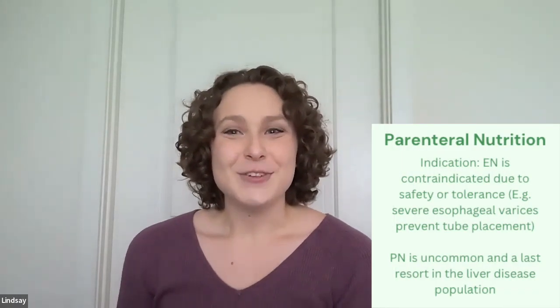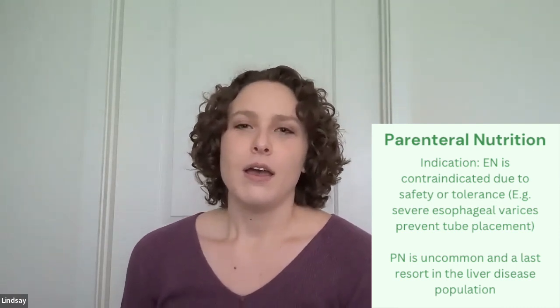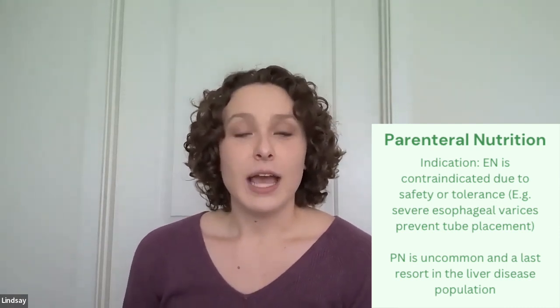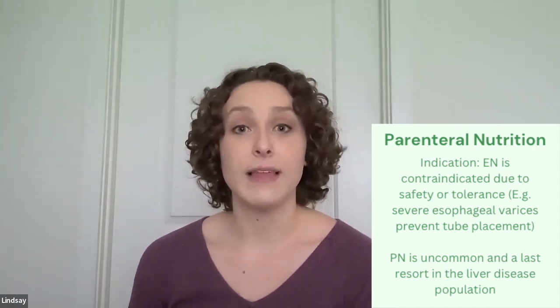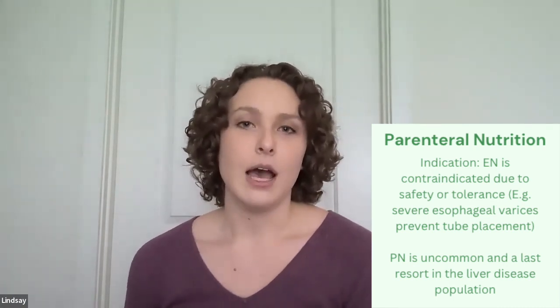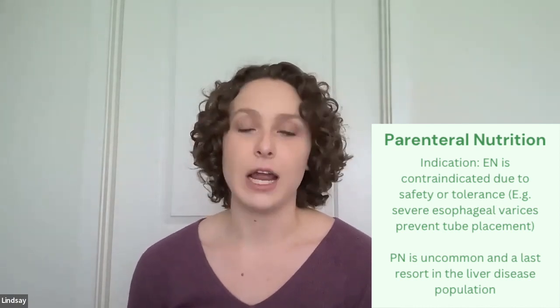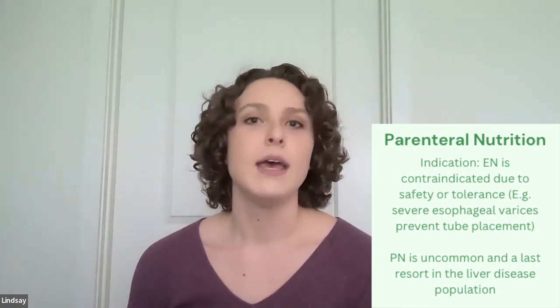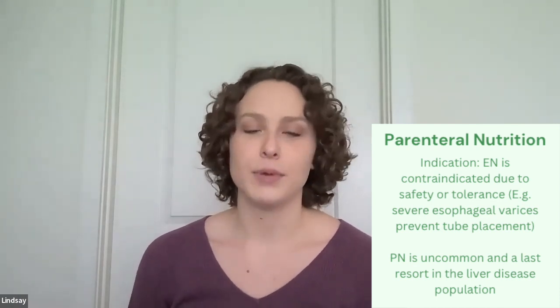This brings us to the next type of nutrition support: parenteral nutrition. Parenteral nutrition is generally not as heavily utilized in patients with liver disease. It's more of a last resort option for patients where enteral nutrition is contraindicated. For instance, if a patient has very friable esophageal varices and they are unable to place a tube — and of course we can't place a surgical tube — then in such an instance, TPN might be considered.